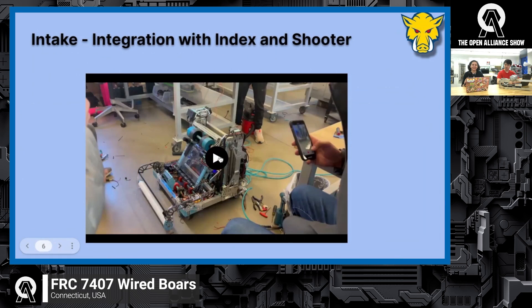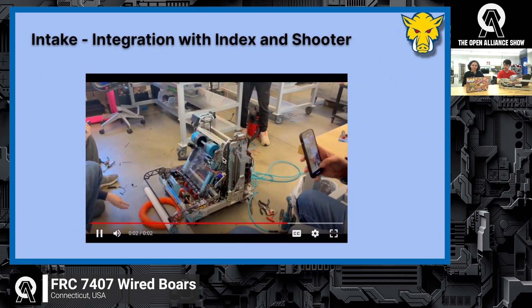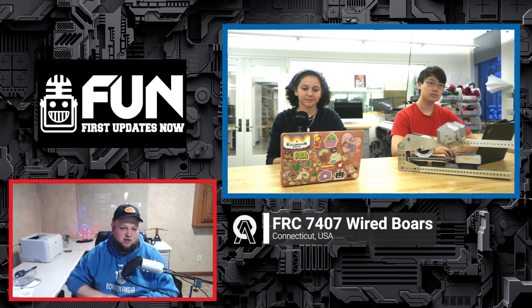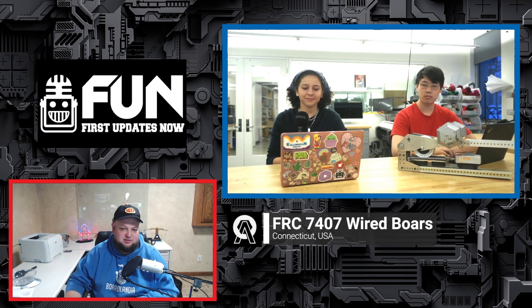Here's a little video of the intake working with the indexer and the shooter, which we like a lot. It's pretty smooth and we're really proud of the integration work. There are a lot of teams doing an S-curve bend or similar paths, but I really like the way this team's approach has very minor deflection on that, which is a really great approach.